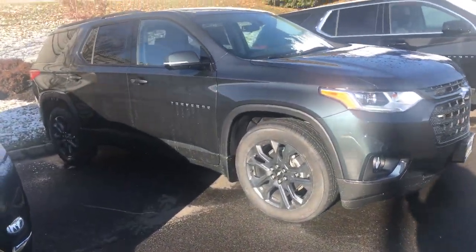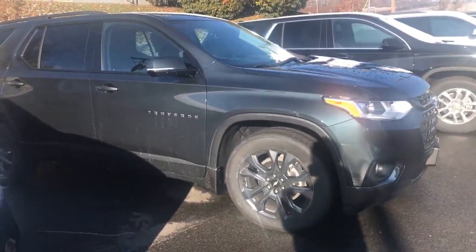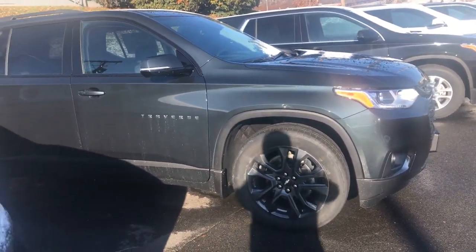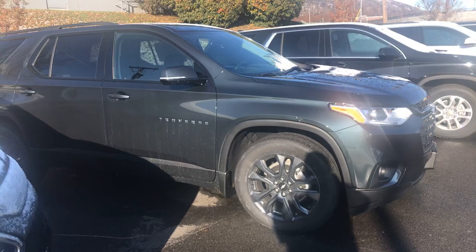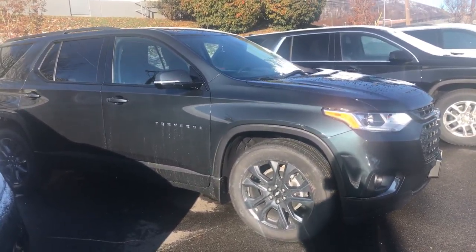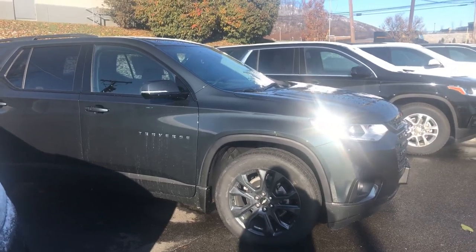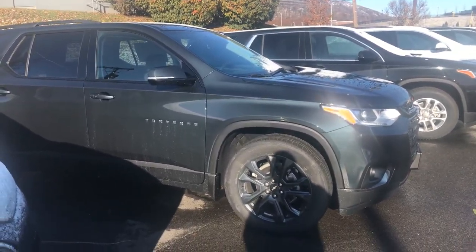It's got the bright HID headlamps and LED daytime running lamps, so you never have to worry about your lights not being seen coming and going down the roads. You also get up to 20-inch tires with chrome wheels, aluminum wheels, or black aluminum painted wheels.